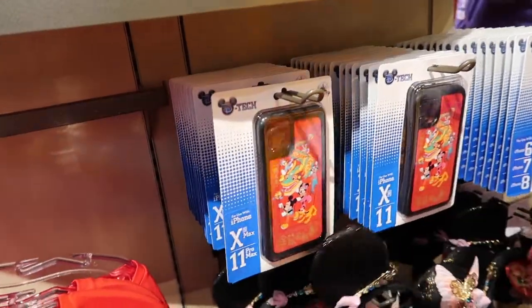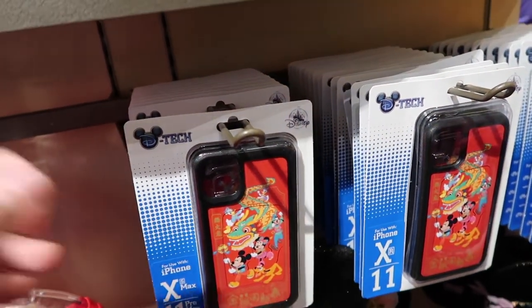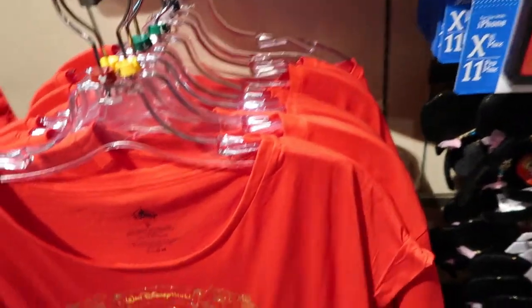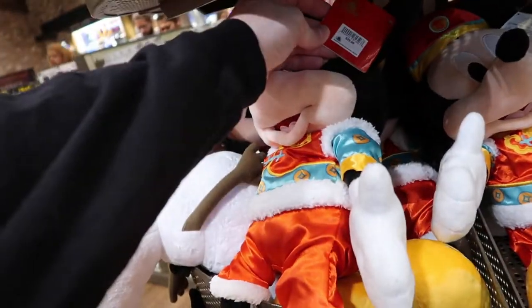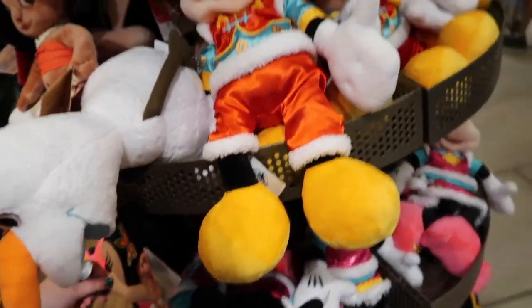Some standard price points: most mini ears are usually around $30, most phone cases are $30 as well. T-shirts can range — this one is $37 with sparkles on it. They've got some stuffed animals as well, these big Mickey and Minnies, and they are $30 each.